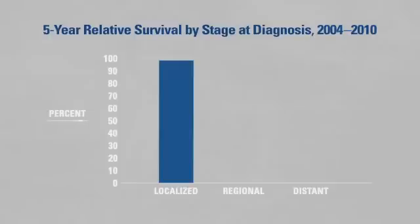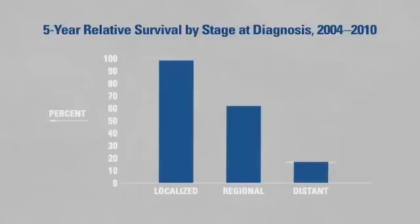In contrast, nearly 63 percent of people survived five years when diagnosed with regional stage melanoma, or when the cancer had spread beyond the initial location on the skin but not to other organs. And only 16 percent of those diagnosed with distant stage melanoma, or when the cancer had spread to other organs, survived five years.